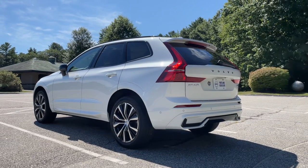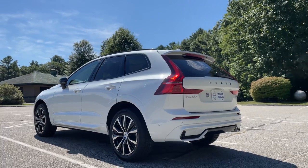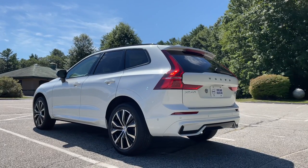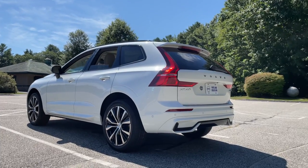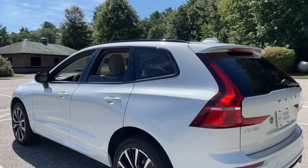With keyless entry, see how the side mirrors just folded in? I'm going to hold down the unlock button and keep it held down, and now all of the windows will roll down — just a nice cool feature on the Volvo XC60s.